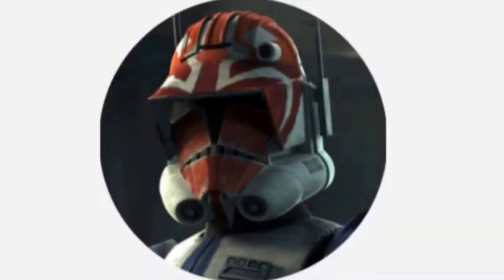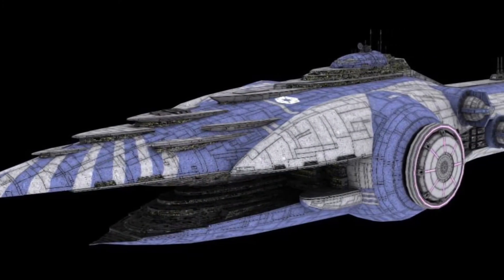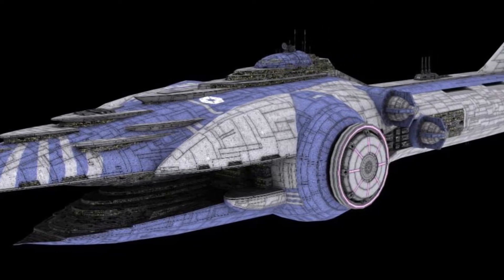Hello, this is Captain Vaughn and welcome to another video. Today's topic is a Subjugator-class heavy cruiser, or more simply known as the Subjugator.